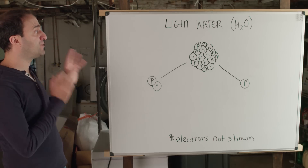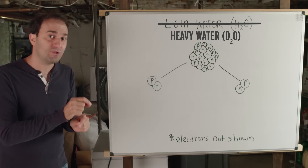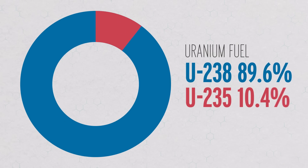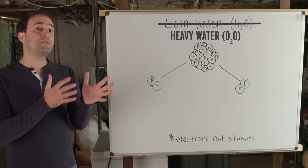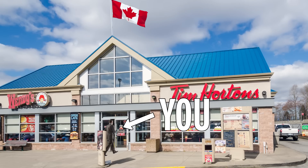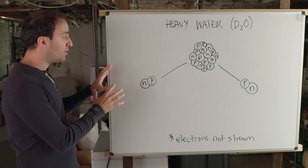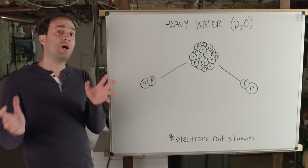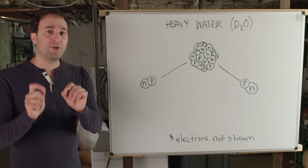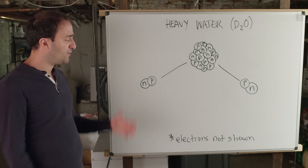Light water actually absorbs a lot of neutrons — so many that you need to compensate by making more neutrons in your fuel, which means increasing the uranium-235 concentration. That's called enriching your uranium. It is very expensive and it is also the first step to producing a nuclear weapon. But if you use heavy water instead of light water, heavy water is way less likely to absorb a neutron because its deuterium atoms are already kind of full — so you don't even need to enrich uranium, which saves money.